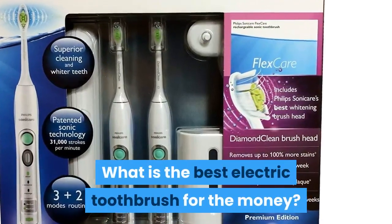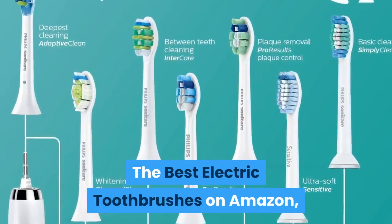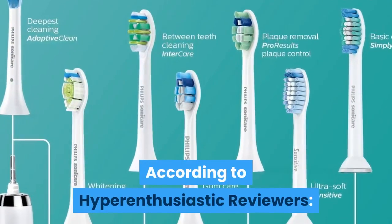What is the best electric toothbrush for the money? The best electric toothbrushes on Amazon, according to hyper-enthusiastic reviewers.